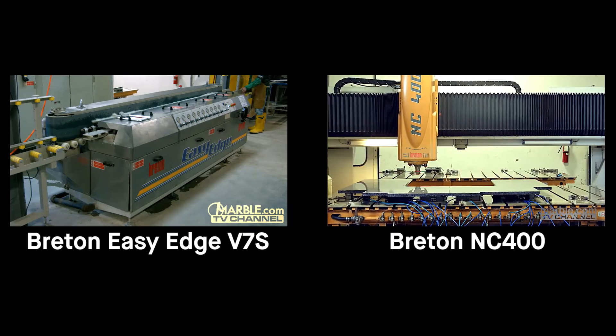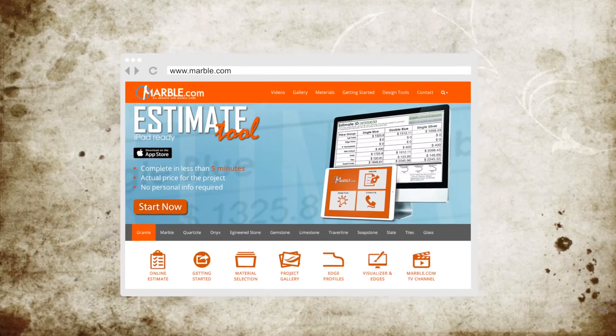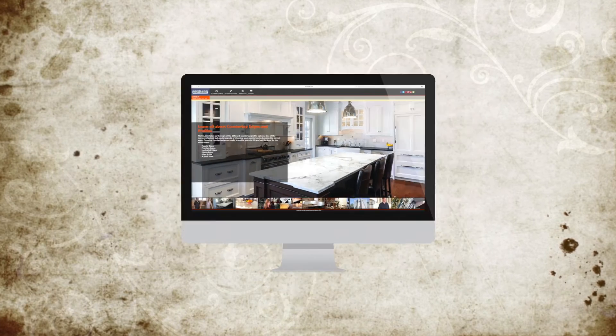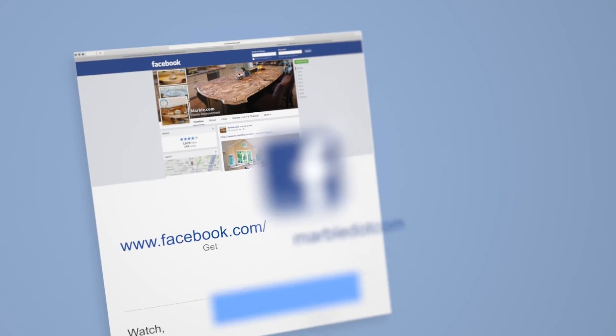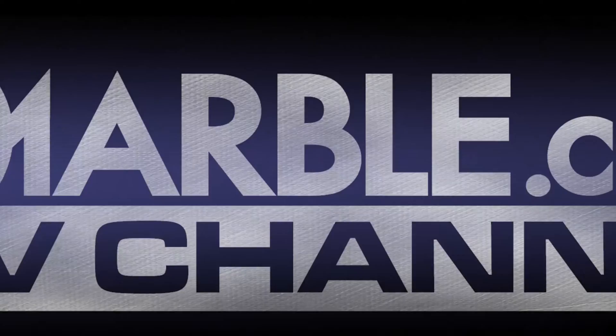For related videos, please follow the links on the screen. For more info, visit Marble.com. For more videos, tune into tv.marble.com, and make sure to follow us on Facebook at facebook.com/marble.com. Thanks for watching.